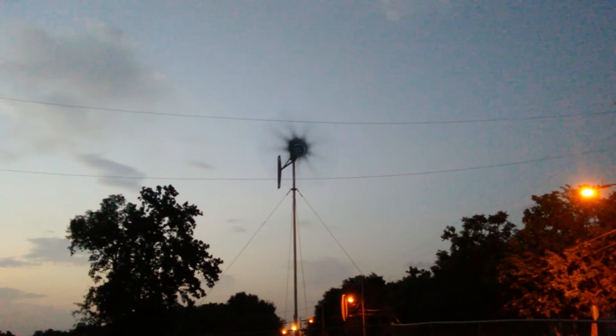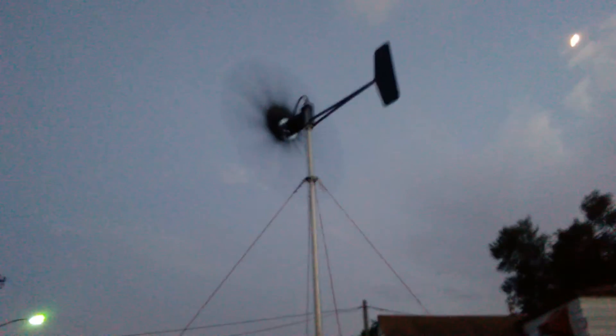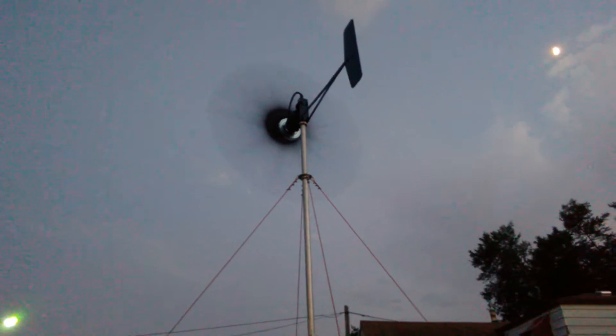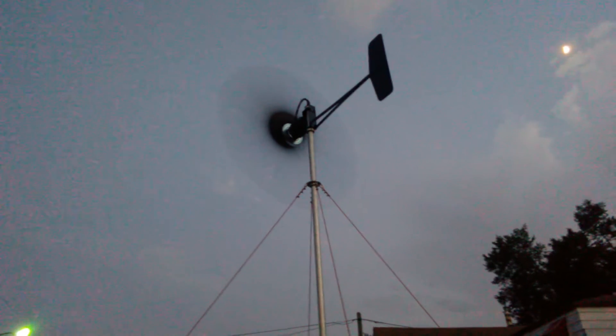Now that one is the 9 blade, and this one here is the 11 blade. Look how she's tracking — seems to be tracking perfect.